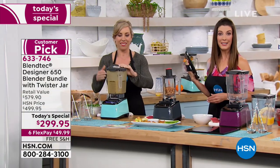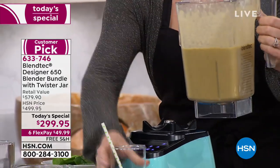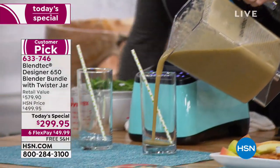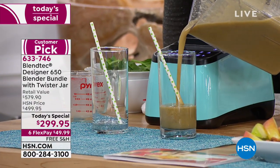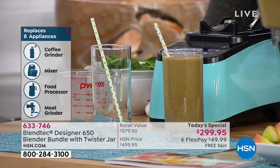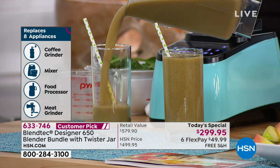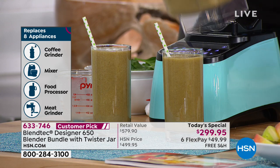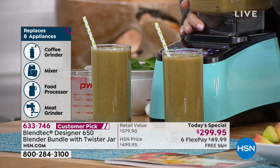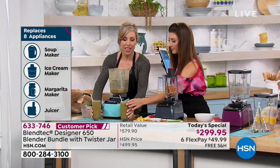All I heard was the part about the ice cream. But think about that — it's replacing eight appliances in your home. You just made a professional juice-bar-grade smoothie. This is the brand that professionals use. This is a whole juice, which means we're keeping the fiber in it. If you have a juicer at home, not only is it a pain to clean, but it takes the fiber out — and fiber is actually really good for you and important.